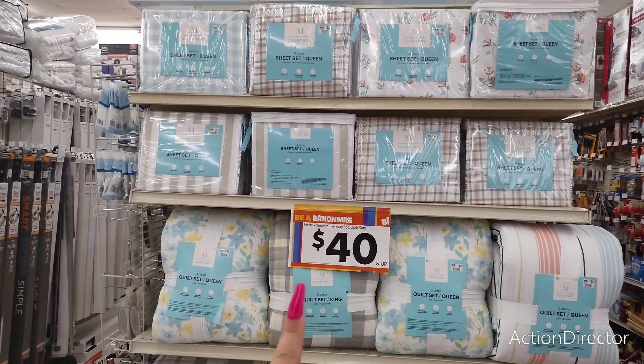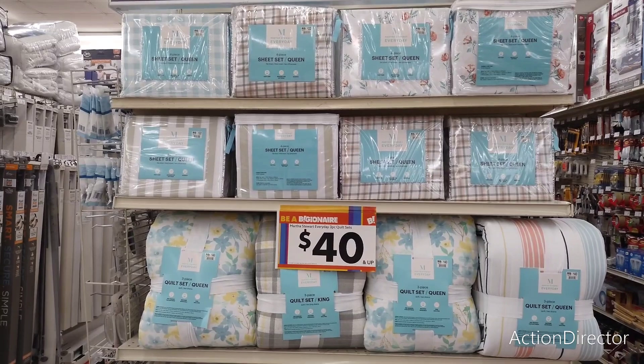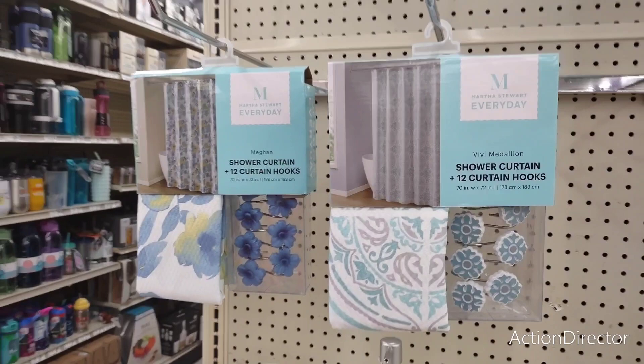These sheets could coordinate with the different patterns I just showed you with the quilt. So all in all, you could get a whole bed set for $62 including sheets — a four-piece sheet set and a three-piece quilt set. So yeah, we're going to keep going.